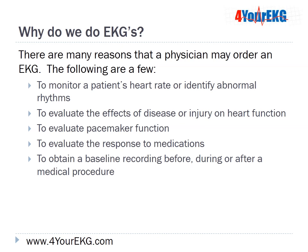Why do we do EKGs? There are many reasons that a physician might order an EKG. The doctor might want to monitor a patient's heart rate or identify abnormal rhythms, evaluate the effects of disease or injury on heart function, evaluate pacemaker function, or evaluate the patient's response to medications. Sometimes they're done as a baseline recording before, during, or after a medical procedure.